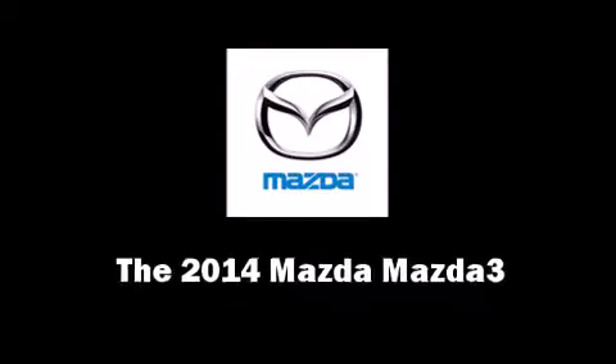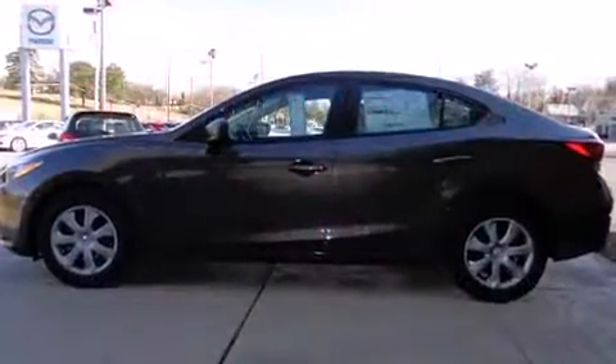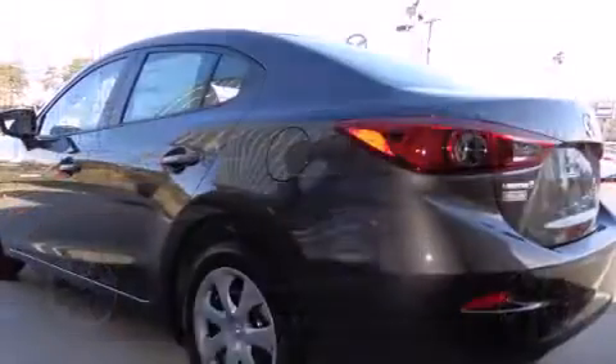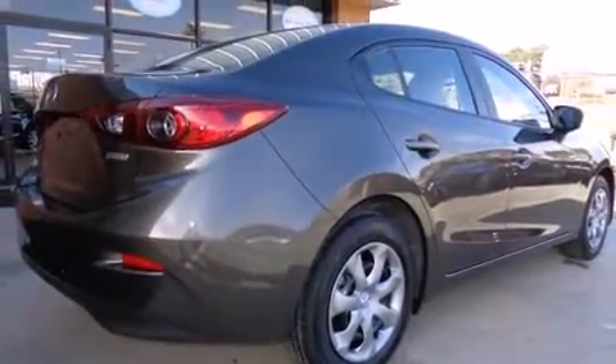The 2014 Mazda Mazda3, this 4-door 5-passenger sedan offers the latest in technological innovation and style. It features a standard transmission, front-wheel drive, and a 2-liter 4-cylinder engine. All of the premium features expected of a Mazda are offered.